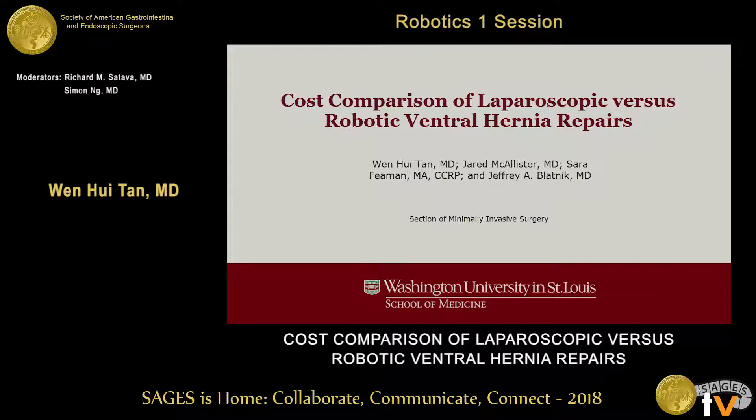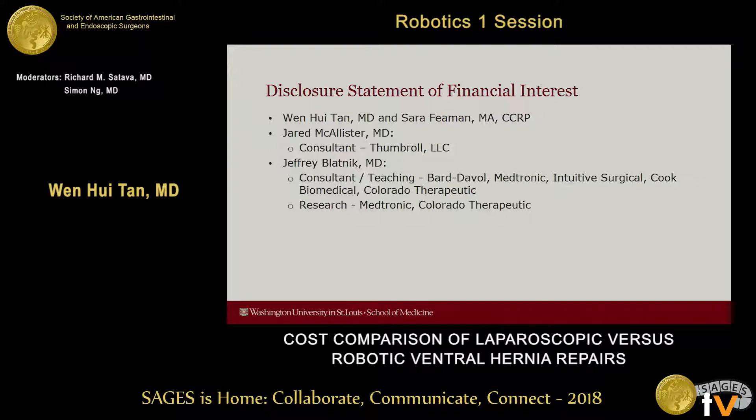Thank you for the opportunity to speak here today. These are our disclosures.